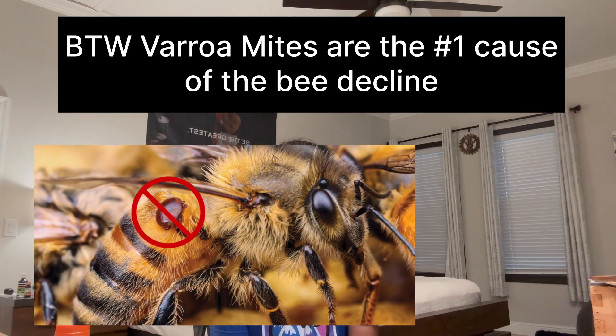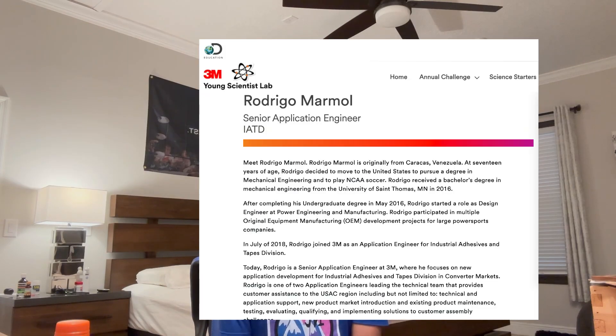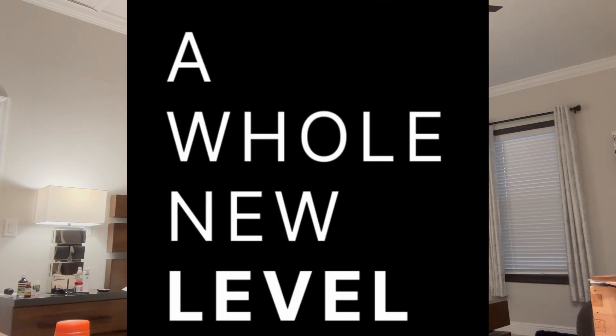When I first learned that I'd get to be paired with a 3M scientist, I was thrilled. My project focuses on using CO2 to treat varroa mites in beehives. While initial research and watching YouTube videos were incredibly rewarding, having the guidance and expertise of an expert from 3M has taken it to a whole new level. Access to a 3M scientist has been invaluable — my mentor provided me with insights that I wouldn't have been able to access on my own. We've discussed everything from refining my prototype to exploring new angles for research.